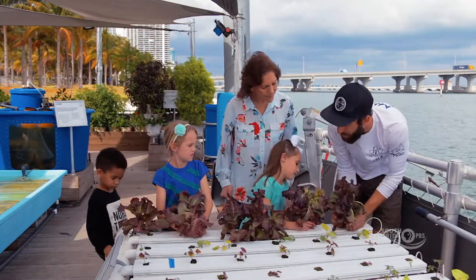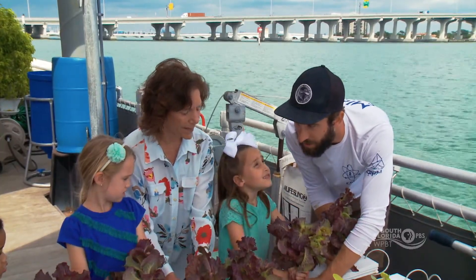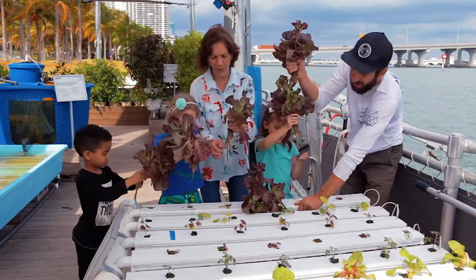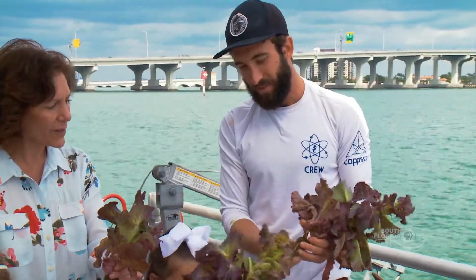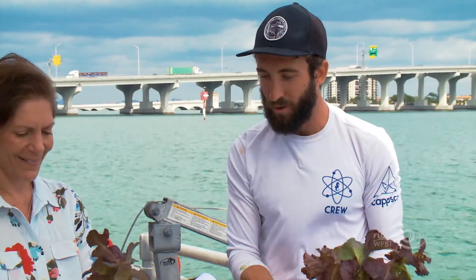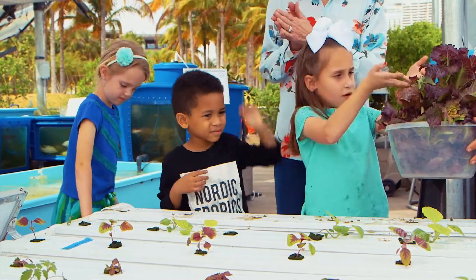We're going to grab the base of the plants. Can you all grab one head of lettuce? How about on three, we pull it out of the tray. One, two, three! Whoa, look at those roots! So you guys see the bottom? Those are the plant roots — there's no dirt, no soil. It's just growing in water and nutrients, and the sun allows them to grow. I think we should put some new plants in so we can grow more lettuce.